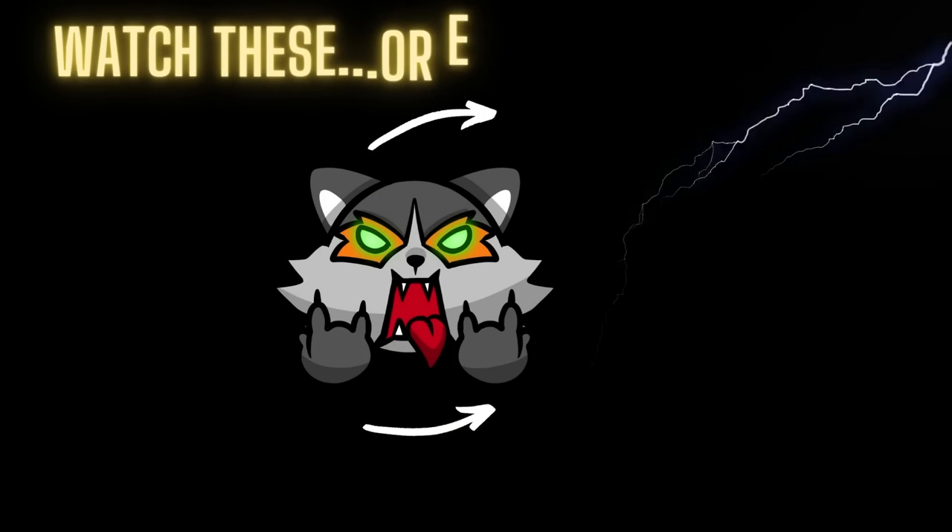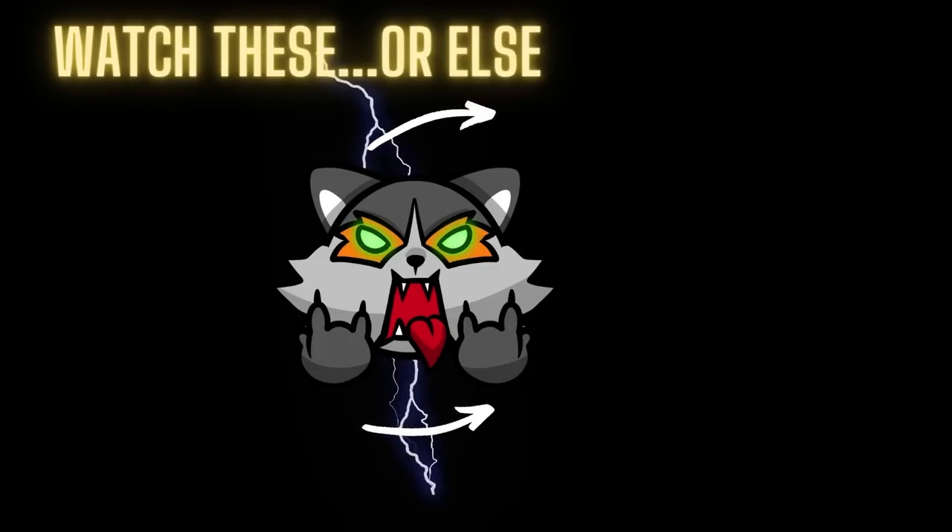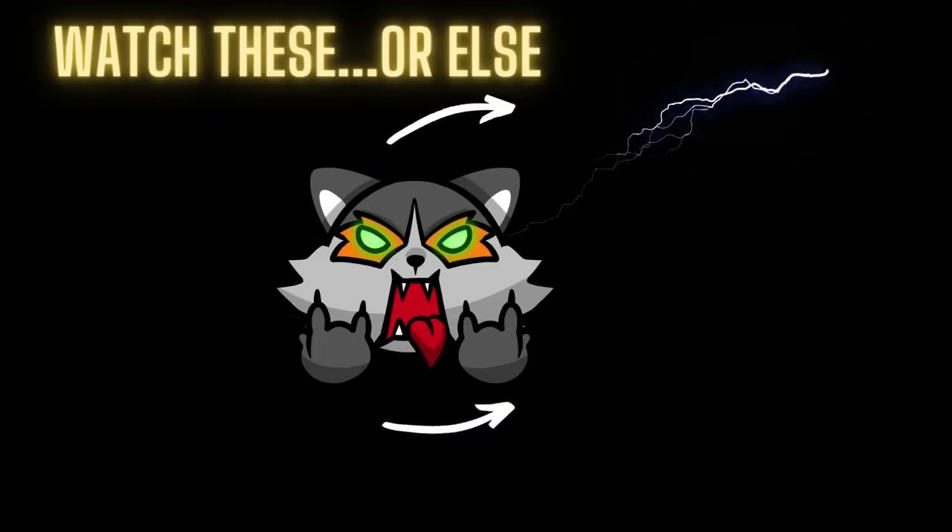If you want to watch Dumpstify Games, make sure you check up here. If you want to catch a live video you may have missed, check down here. Until then, I will see you Trash Pandas next Dumpstify Game.